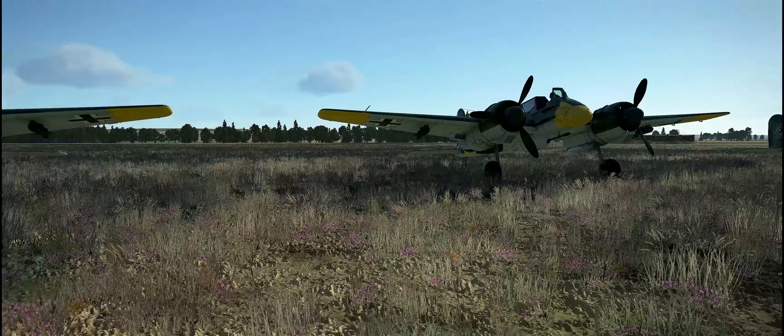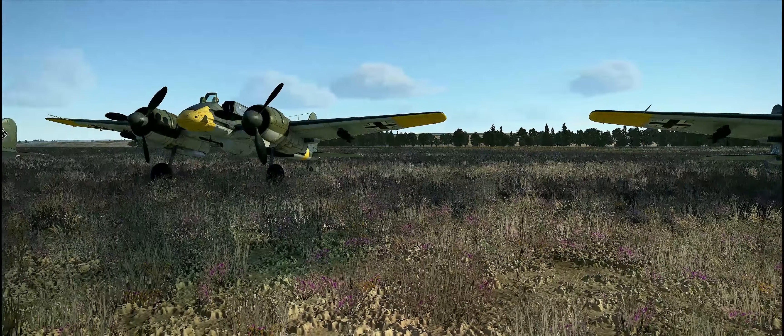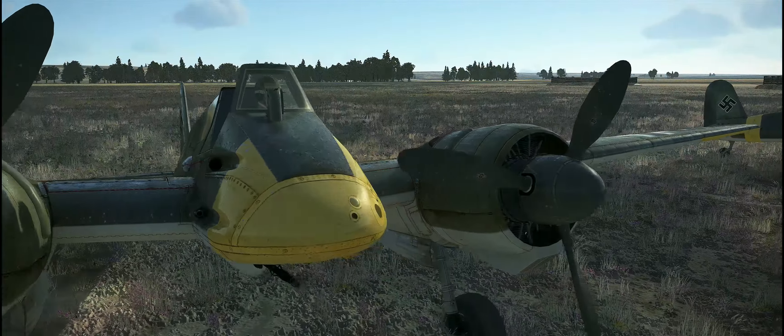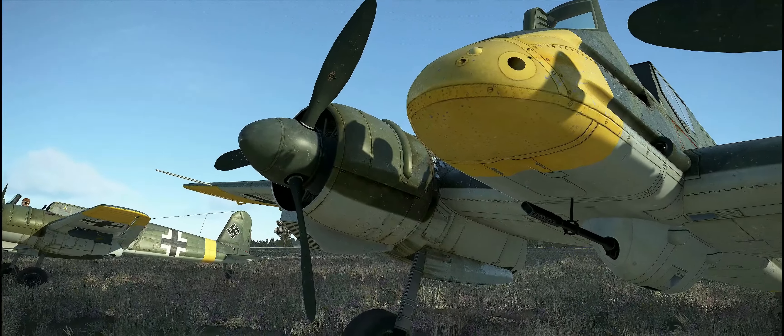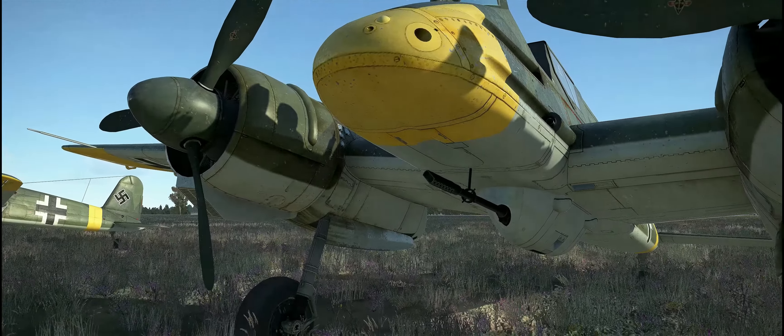On its field stood 68 brand new Henschel HS-129 armoured ground support aircraft. Each of these machines was fitted, in addition to its machine gun, with a three centimetre cannon. They were the flying anti-tank guns of Operation Citadel. Here now was an opportunity to test a new weapon.